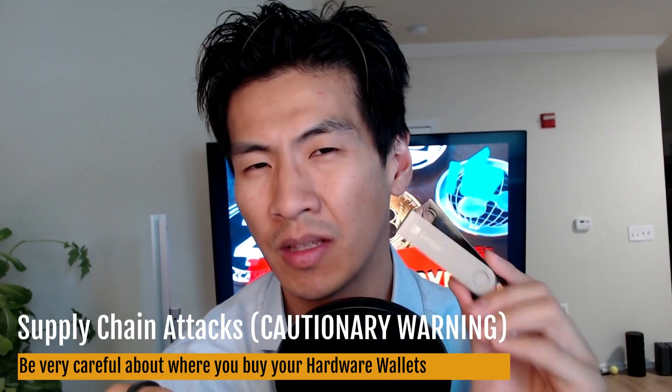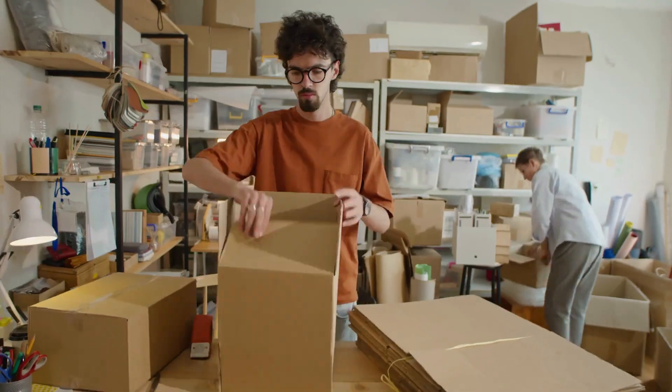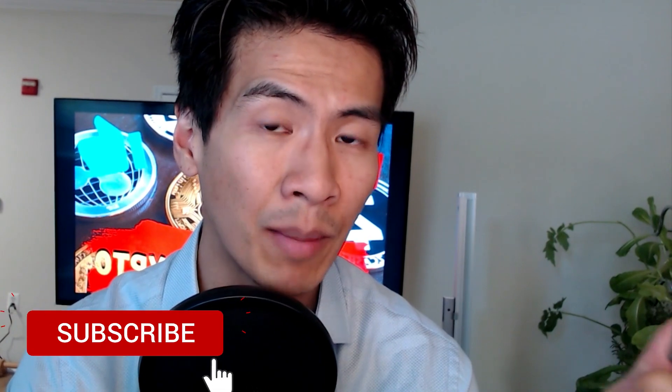There's also the issue of supply chain attacks. I always say: don't buy hardware wallets from stores like Best Buy. Get them directly from the manufacturer — Keystone, Ledger, or Trezor — because what people do is buy a wallet from a retail store, open it, grab the private key, reseal it, and return it. Best Buy then puts it back on the shelf. The web authentication we just did on the Keystone ensures the device has not been tampered with and is actually secure.